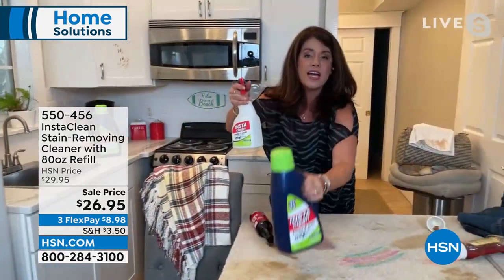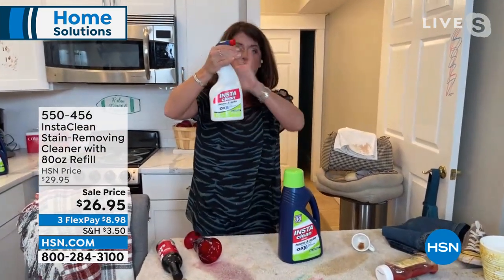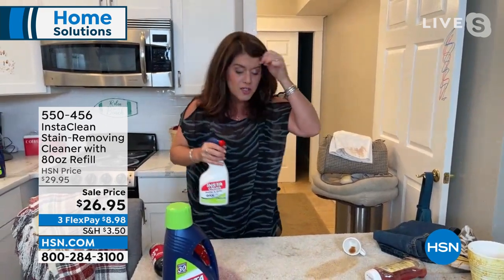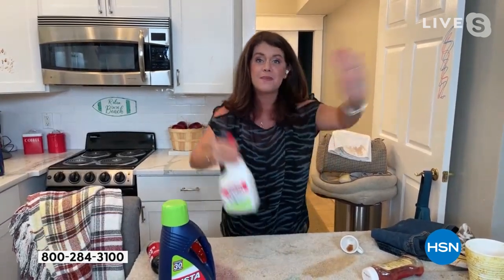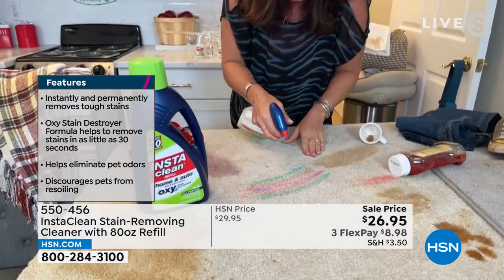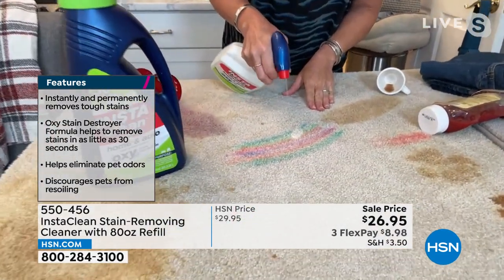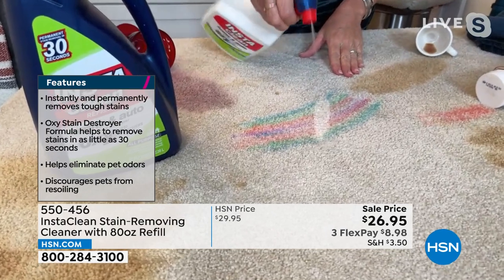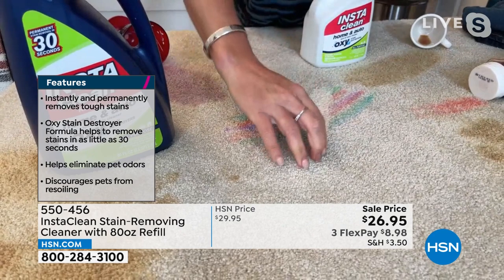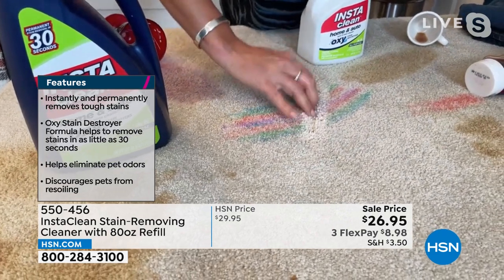This is 32 ounces — no mixing or measuring — and 80 ounces today. Think of all the fun you're going to have with the kids or grandkids. I've got a big torture track here: markers, arts and crafts for the summertime — glue, paints, watercolors, pastels. I am spraying this down, it's going down to the pad of the carpet. Look at how thick this is — I'm going to spread it and you're never going to have that stain come back up.